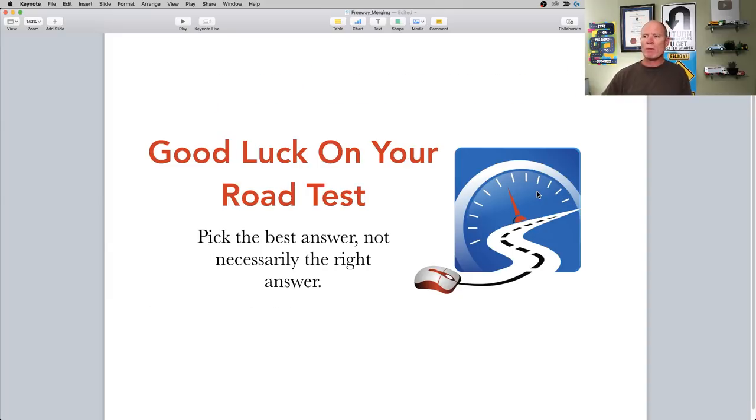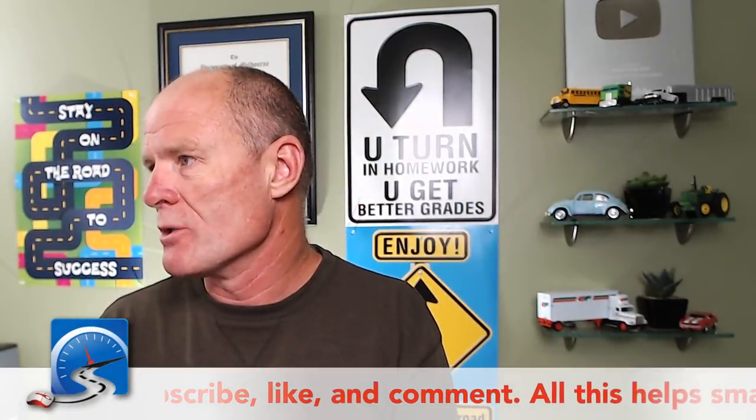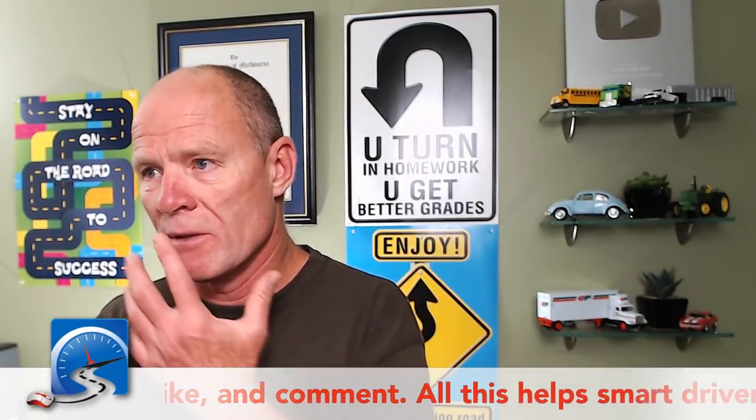If you've got a road test coming up, good luck. If you're merging out onto the freeway, take these tips, implement them, and keep yourself safe. We're going to head back over here — we'll answer any questions you have about merging on freeways and keeping yourself safe.